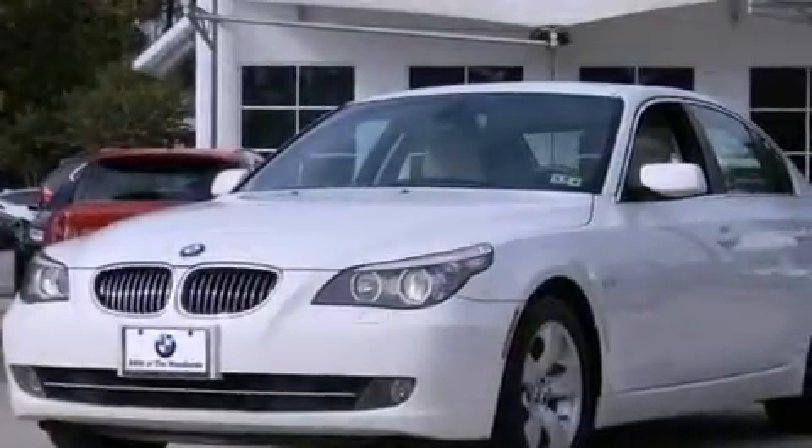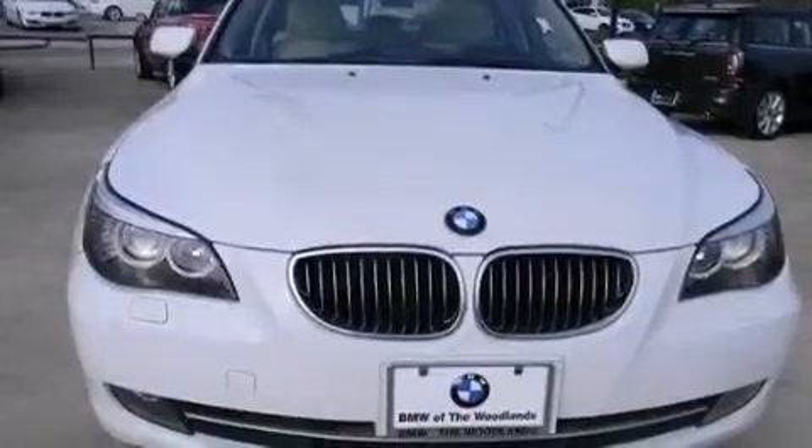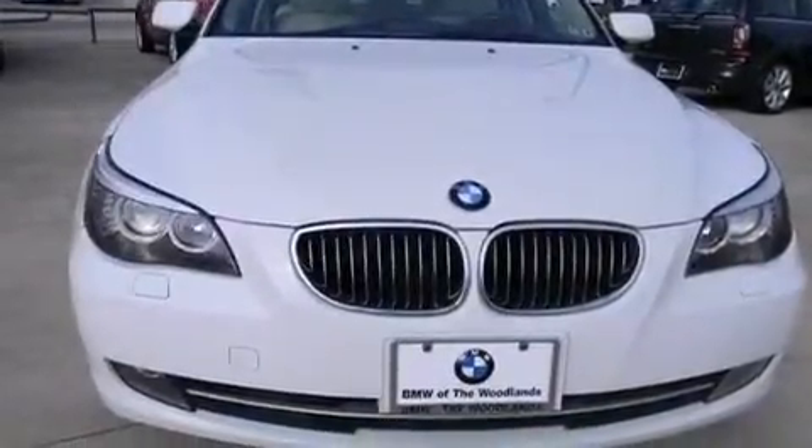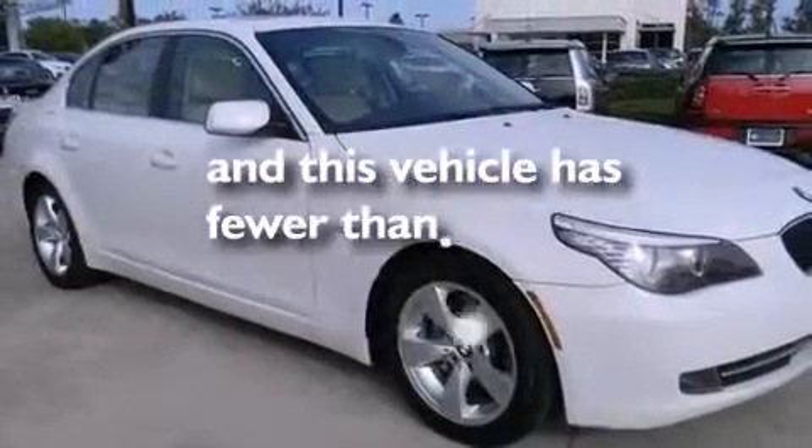Also included are front and rear floor mats, rear curtain airbags, rear seats childproof door locks, memory settings for the driver's seat positions so you can recall your favorite position with the push of one button, and this vehicle has less than 66,000 miles.